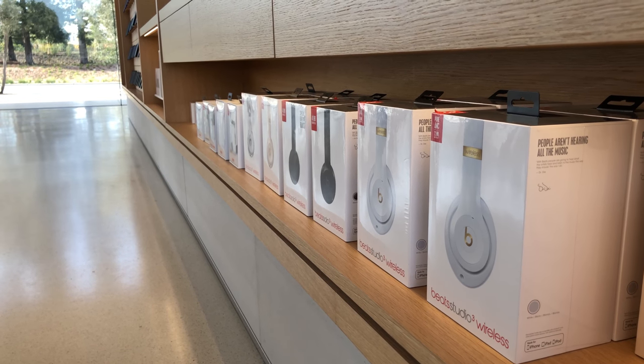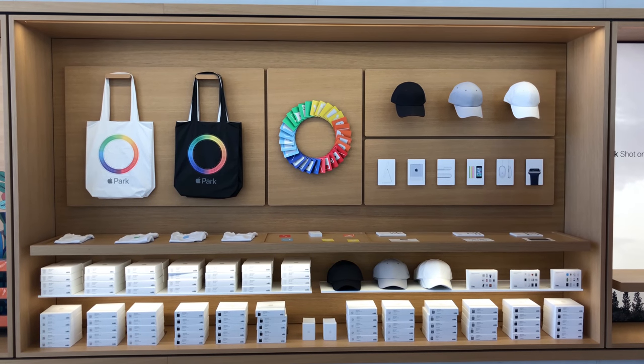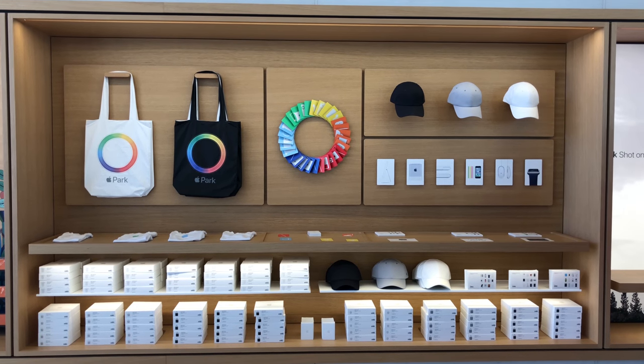But what about exclusive merchandise? Well, the opposite side of the store has some Apple Park branded tote bags, memory cards, shirts, hats, and postcards.